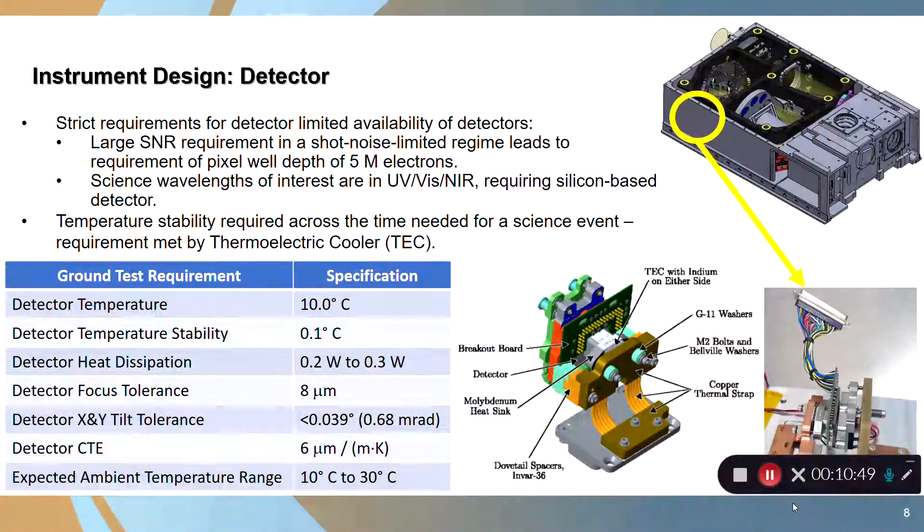At the end of the optical train is the detector, with strict requirements that limited detector availability. The large signal-to-noise requirement in a shot-noise limited regime leads to requiring a pixel well depth of about 5 million electrons, which is hard to find but commercially available from a number of companies. The science wavelengths of interest are primarily in the UV, visible, and near IR, which led us to a silicon-based detector. The detector must be kept temperature stable, cooled to about 10°C. We accomplished this with a thermoelectric cooler, using a copper thermal strap to take heat off the detector.